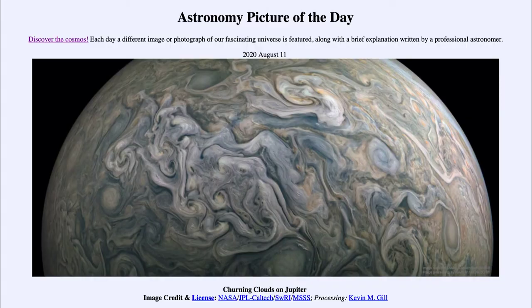Greetings and welcome to the introduction to astronomy. One of the things that I like to do in each of my introductory astronomy classes is to begin the class with the astronomy picture of the day from the NASA website, that is APOD.NASA.GOV/APOD. And today's picture is for August the 11th of 2020.